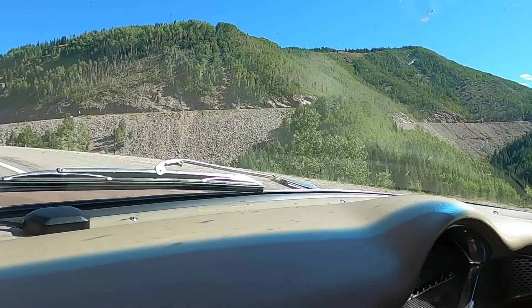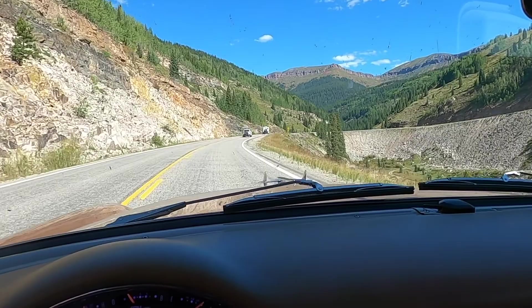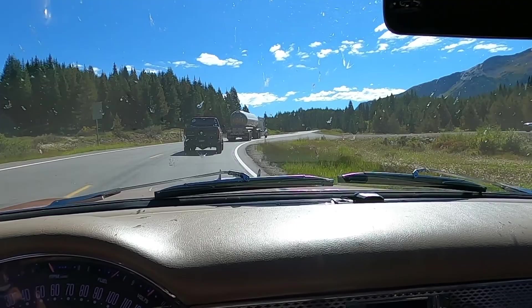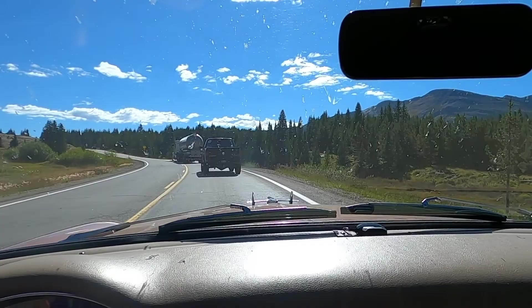We're going to be heading up that thing. There's no guardrails. Speed limit is as fast as the slowest thing in front of you. But it's all about getting there, right? Look at these views — spectacular. Just enjoy the drive, right?